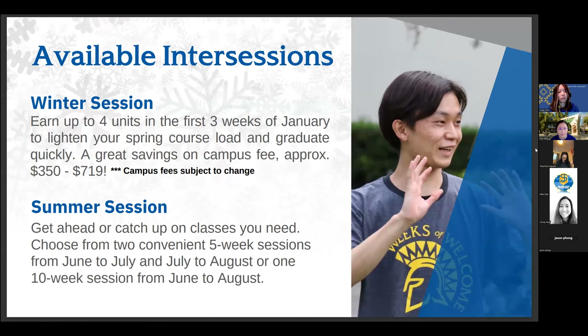Intercession is offered twice a year — the first being winter session and the second being summer session. The components for each do vary a little bit. Winter session is typically the first three weeks in January, so winter session is the upcoming intercession. You can take up to four units during winter session; you could take more, there is a petition for that, but the maximum that students can enroll in without having to petition would be four units.